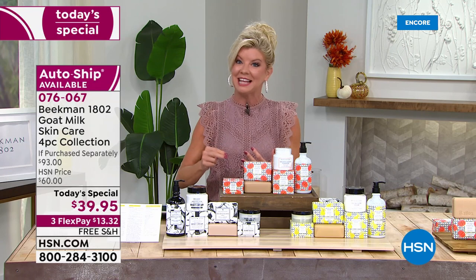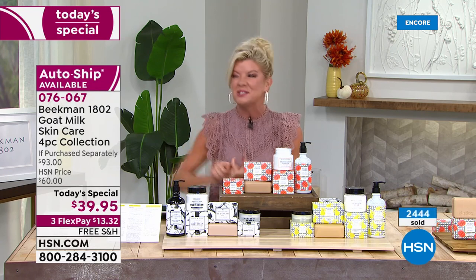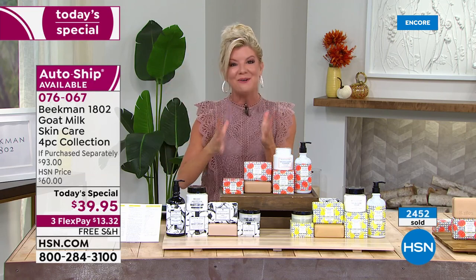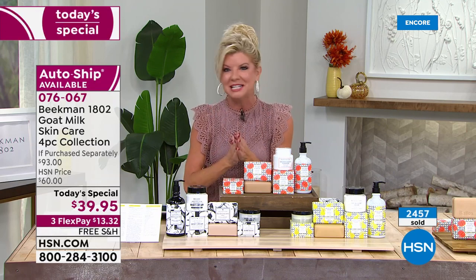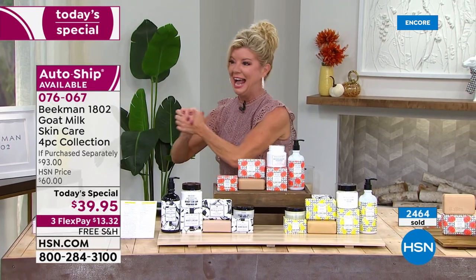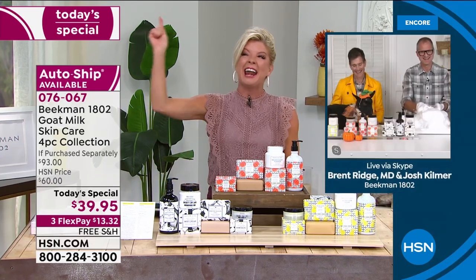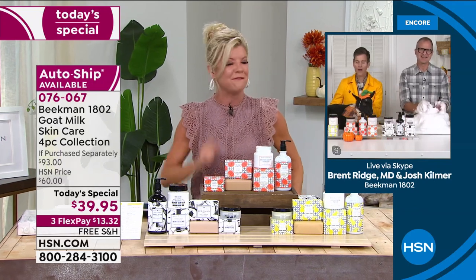Or you can do the AutoShip — that's what we always recommend, because every three months for one year you're securing this price and having it delivered to your door. You can cancel at any time, but that's the way to secure the one-day-only special. We're wanting to say close to 2,000 already selected with hundreds trying to get through in the ordering process. That's what a Today's Special is about — that's why it's worth staying up until midnight. We always love it when Brent and Josh share their time in their mercantile, especially this time of year.